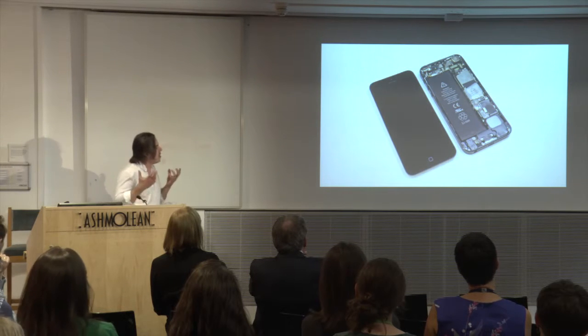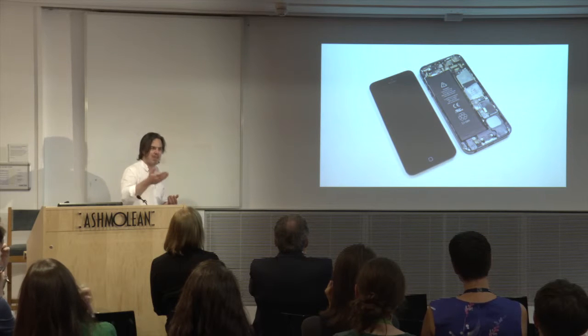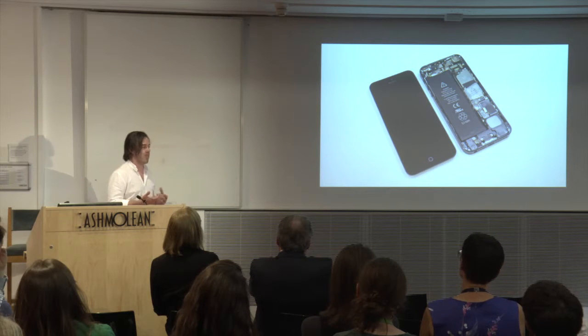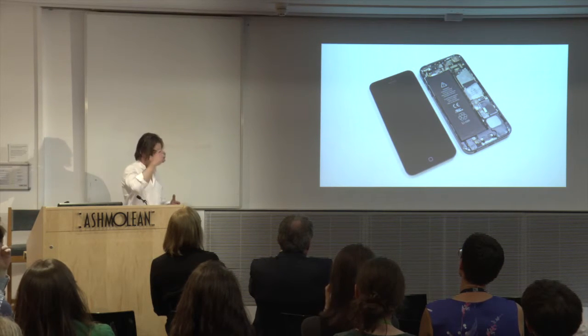A smartphone and a tablet are much more than a platform for multimedia. They have accelerometers and gyroscopes. They have a microphone and cameras. They have lots of data about the environment around them — they know how they're being held, and they have data about the user.